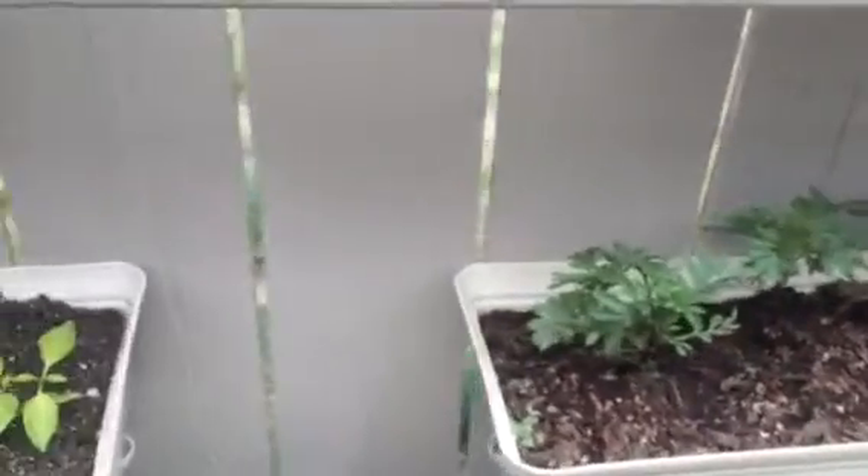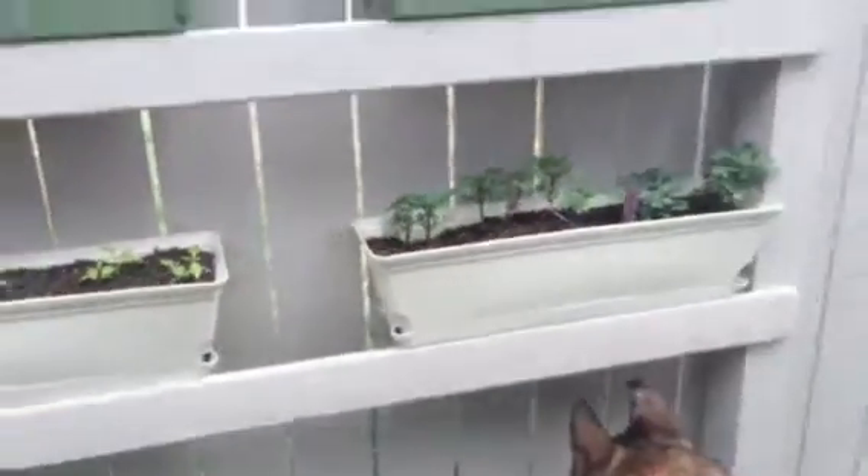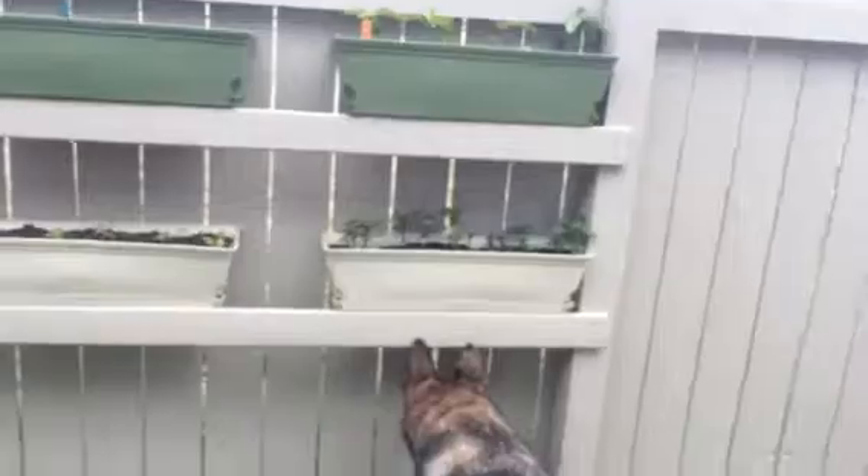And I got cucumbers, cantaloupe, okra — I got a whole bunch in the works. And I think what I'm going to do is put two more shelves over on that one.